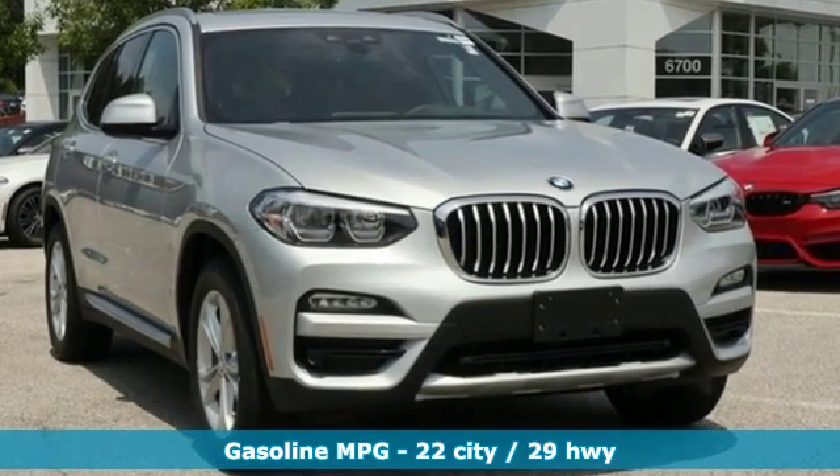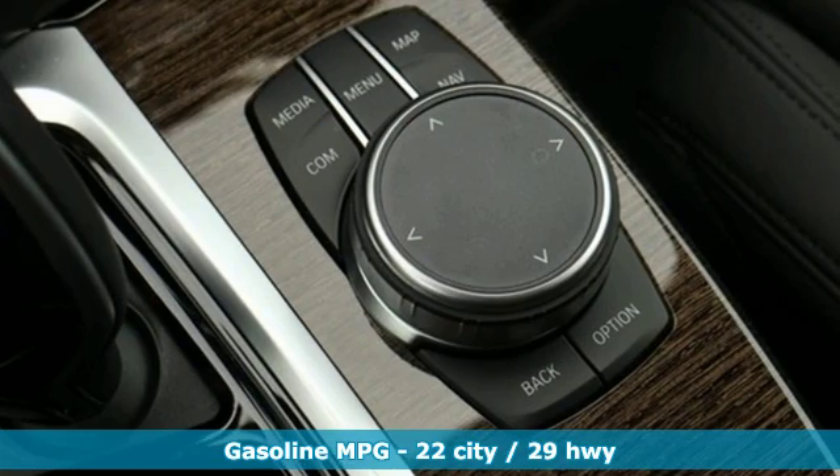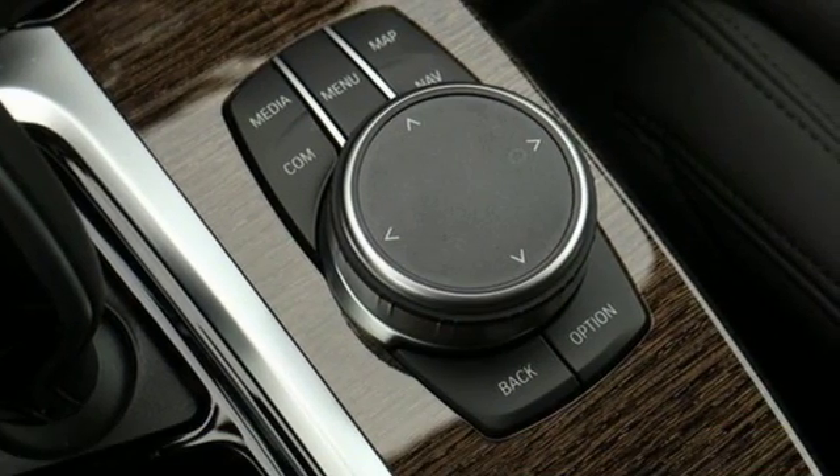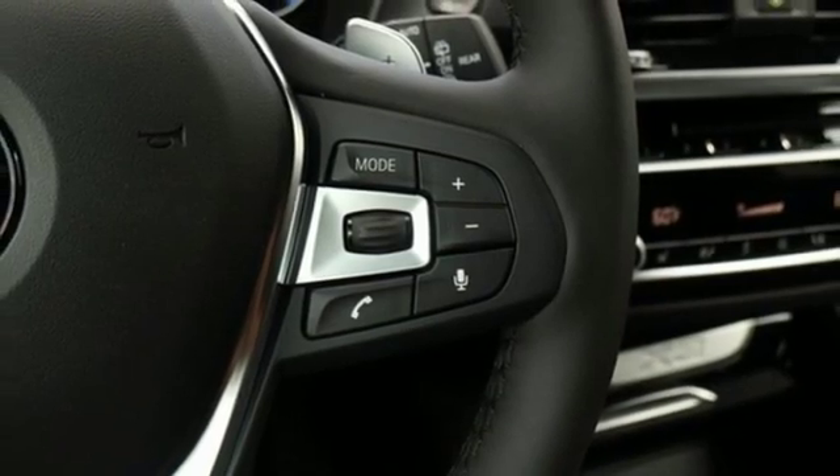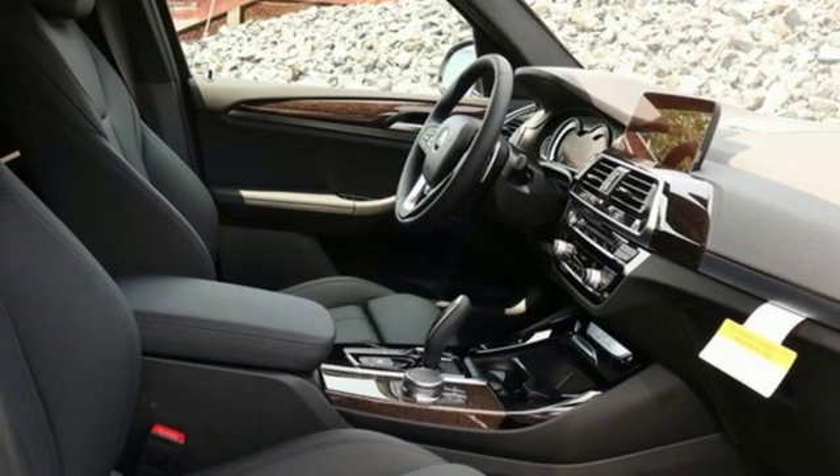And it comes with all the amenities you need: external memory control, power heated mirrors, dual zone climate control, auto dimming rear view mirror, auto dimming mirrors, heated steering wheel, and automatic transmission.